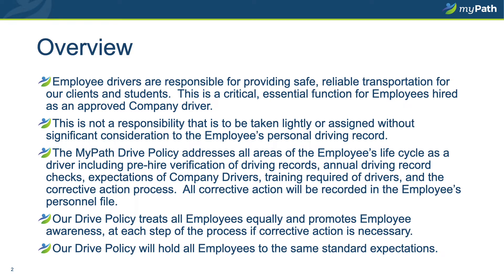This policy addresses all areas of the employee's life cycle as a driver, including the pre-employment verification of driving records, an annual driving record check, the expectation of all company drivers, the training required before getting behind the wheel of the van, the ongoing training that may be required, and the corrective action process. All corrective action will be recorded and kept in the employee personnel file for one year. The DRIVE policy treats all employees equally, promotes employee awareness at each step of the corrective action process, and holds all employees to the same standard expectation.